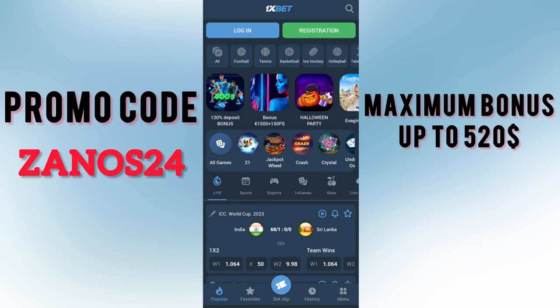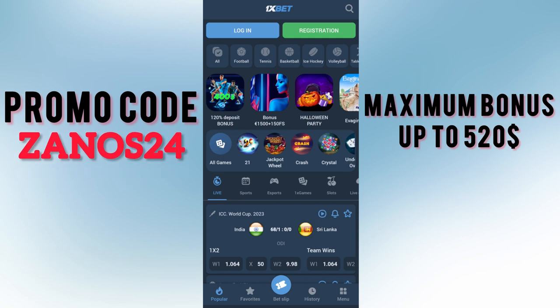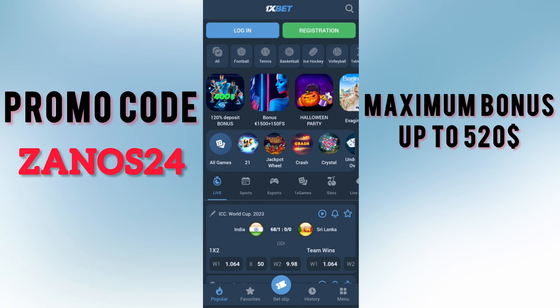First of all, we need to download the application from the official site. I will leave the link in the pinned comment and in the description, where you can also find our actual promo codes. The next step: after loading the application, open the app.